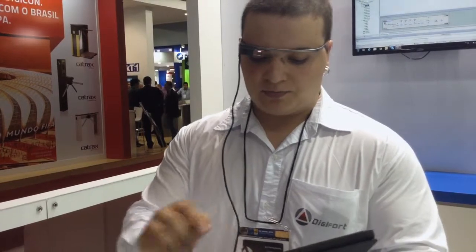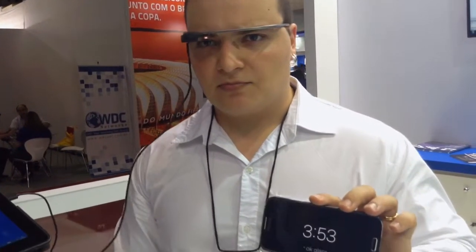Another app of communication is the visualization of the camera. Just clicking on the screen — OK Glass, Show Cameras — and then it's going to connect, and now I'm going to see the camera feed.